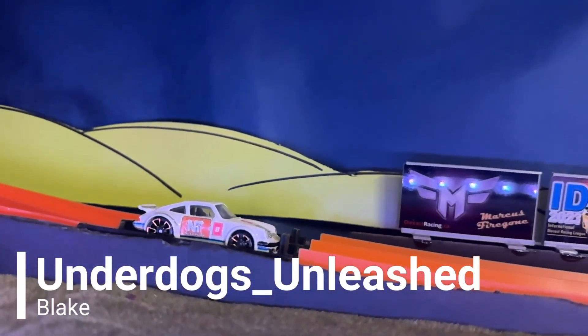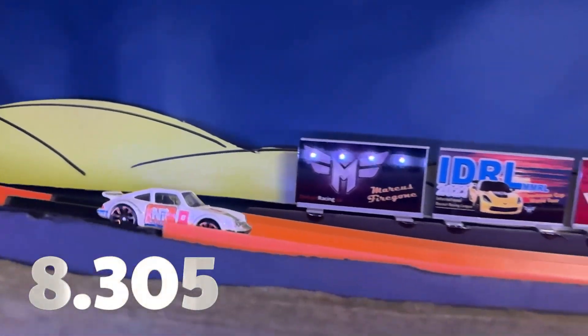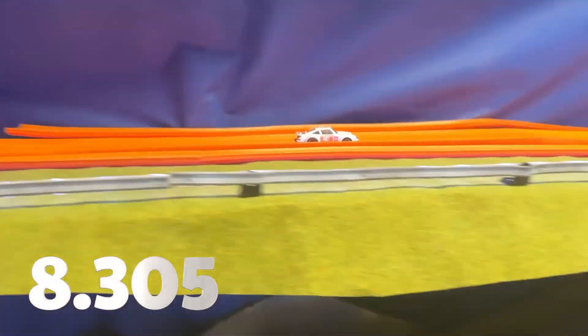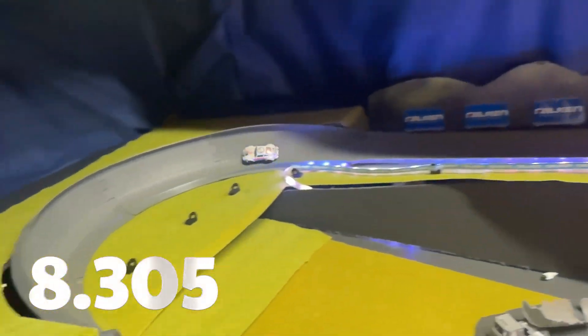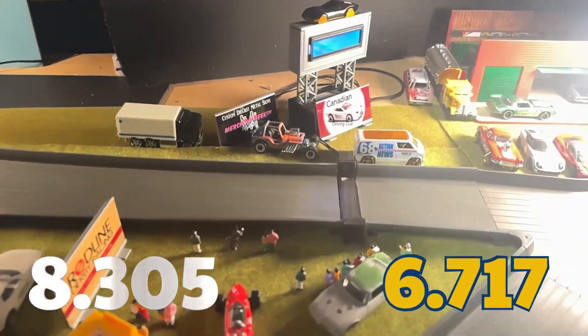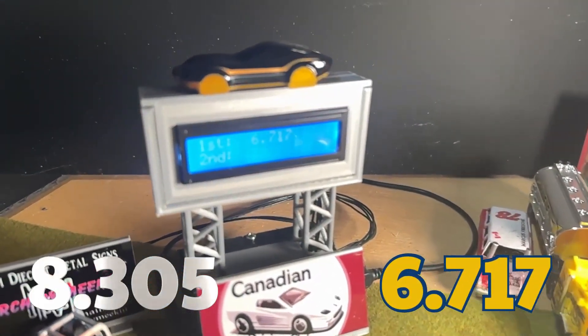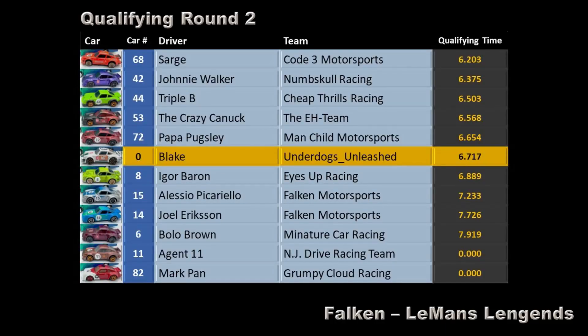Next up is Blake of Underdogs Unleashed. Let's see if adding expired dry lube helps here — 8.305 seconds is the time to beat. 6.717 seconds — not bad. That puts Blake in P6, so Underdogs Unleashed moves up to the lead pack. Unfortunately it moves Igor Barron down to 7th.